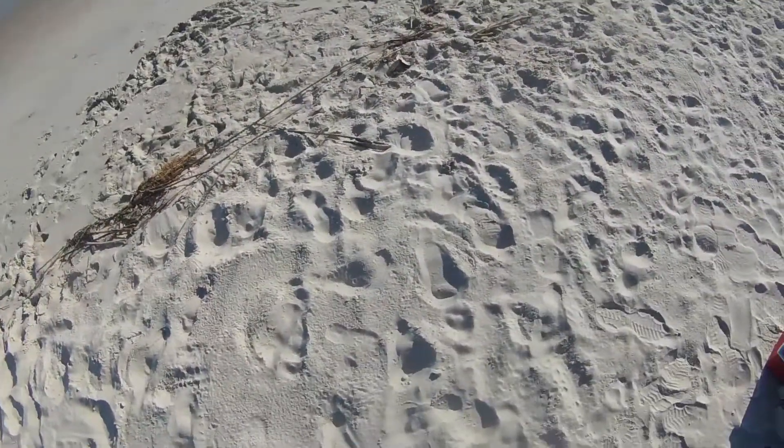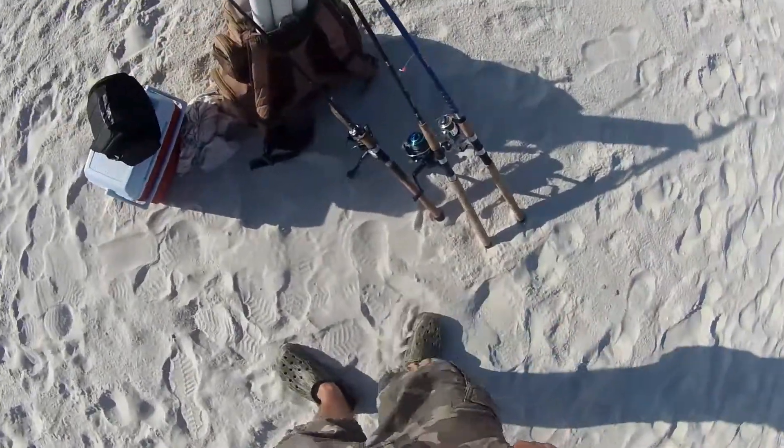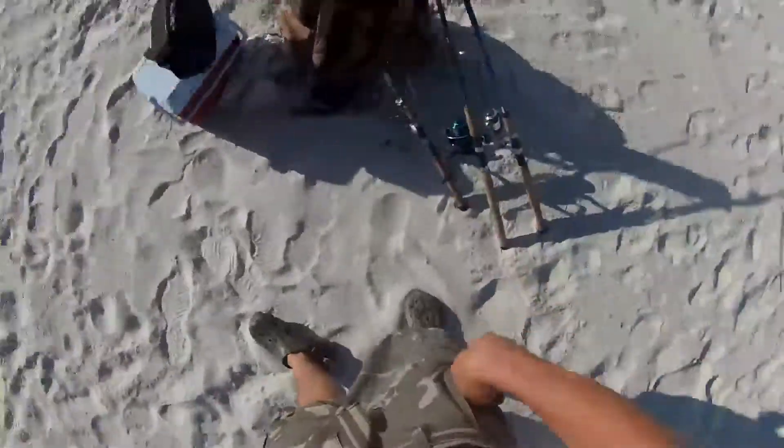Welcome back to Cray Outdoors. Today we're back on Dauphin Island Beach. You can see it's low tide at the moment. The beach is super crowded today so the swimmers kind of chose their spot for us, but this kind of looks like the best spot to go anyway.